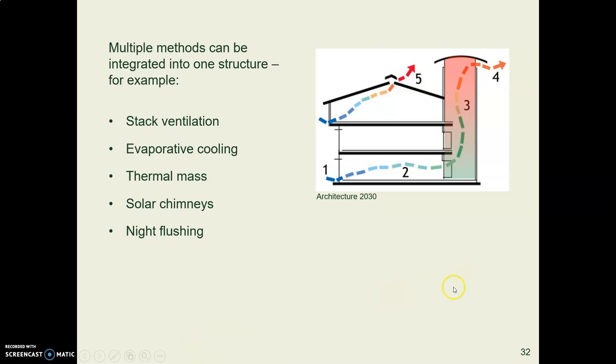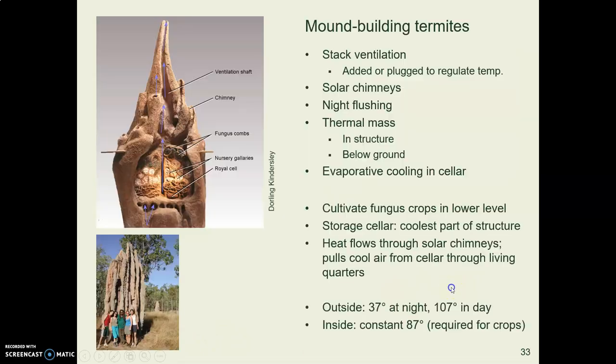The inhabitants of that structure are mound-building termites. This is what a termite mound looks like — the picture shows an artist's rendering of the various parts. Their passive cooling system is extremely efficient in a desert climate with very hot days and cold nights.